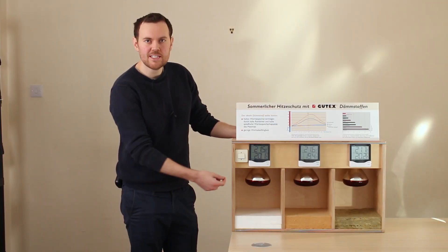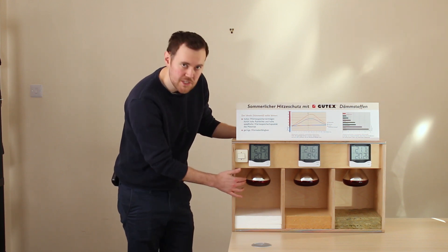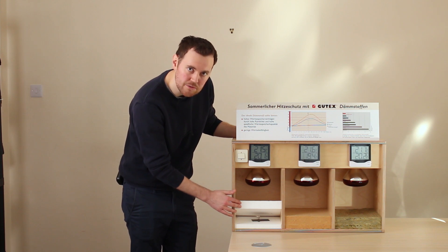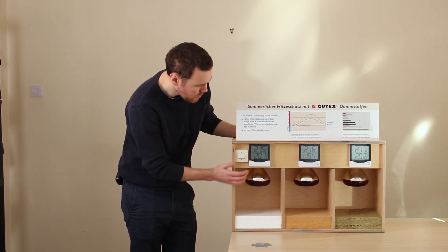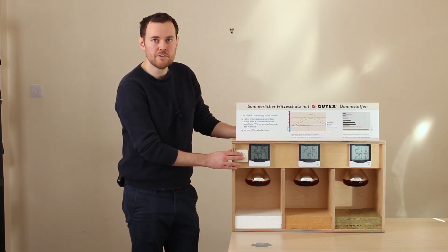To illustrate this, let's see how these heat lamps transfer heat through the various materials. We have a temperature sensor around the bulb as well as a temperature sensor embedded within each of the materials. The starting temperature within the material is 20 degrees. Let's see how the heat transfers after 15 minutes.